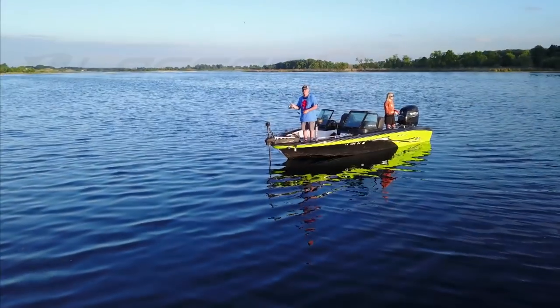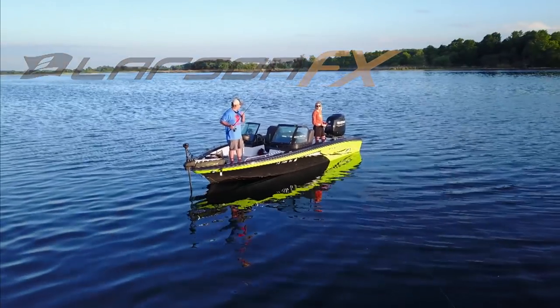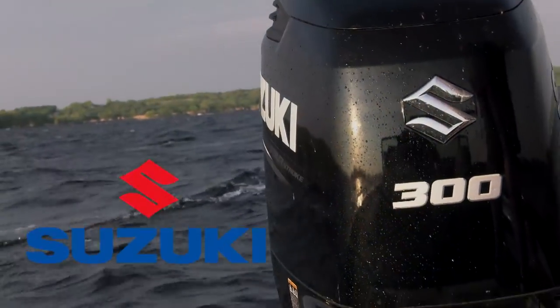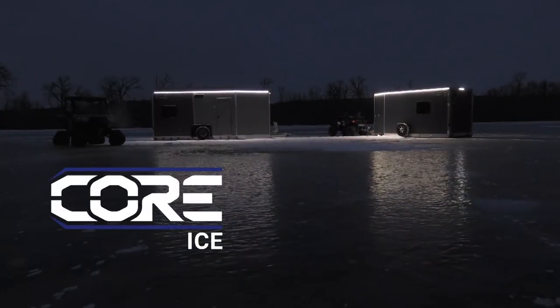Fishing the Midwest is presented by Larson FX, the multi-species, multi-use boat that's ready for whatever you are. Suzuki, ultimate four-stroke outboard. Core Ice, expand your seasons.